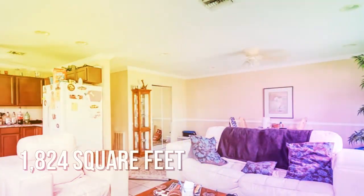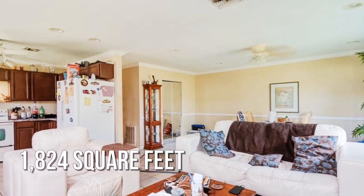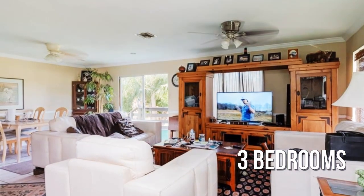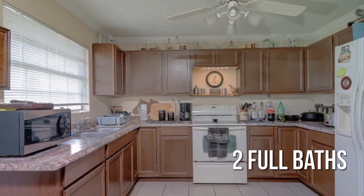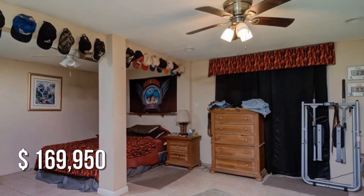This lovely property offers over 1,800 square feet of living space, featuring three bedrooms and two full bathrooms. It is currently listed for under $170,000.